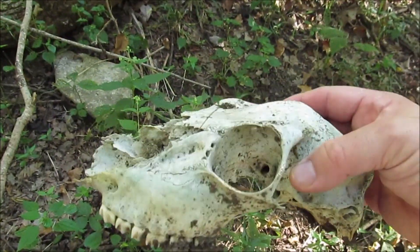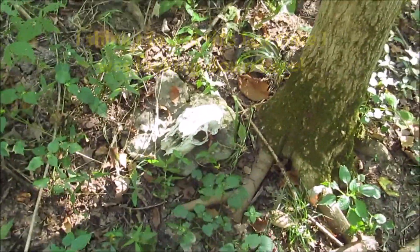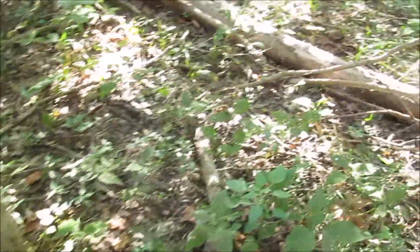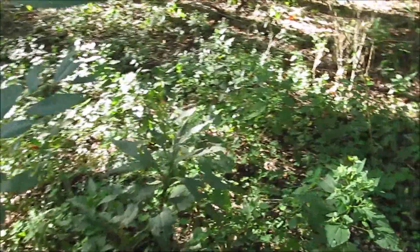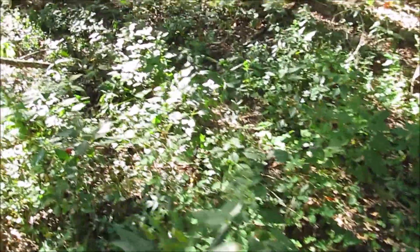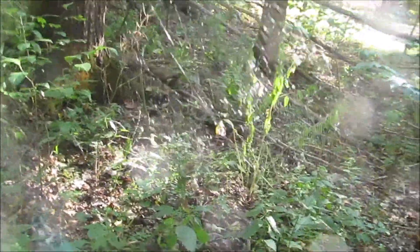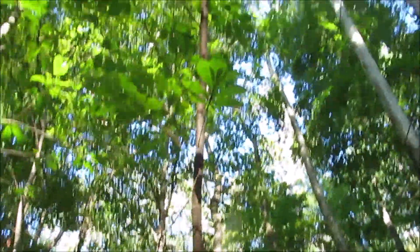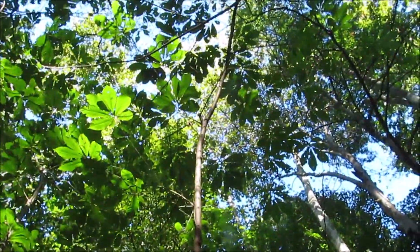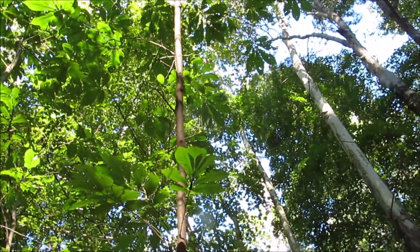No matter what, you always find some cool stuff when you're walking around. Rest in peace. Dark as Egypt down here, what with it being afternoon and we're in a pretty deep ravine. There's your pretty average-sized pawpaw right there. You can see those leaves. Another one, maybe 25, 35 feet high.